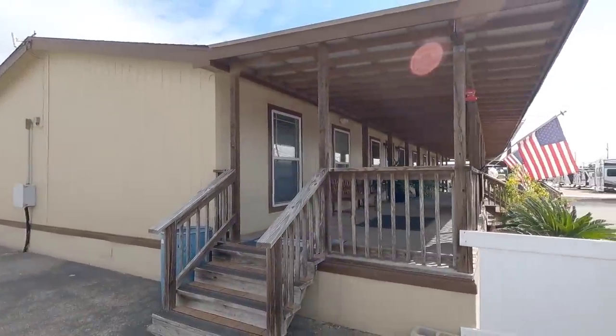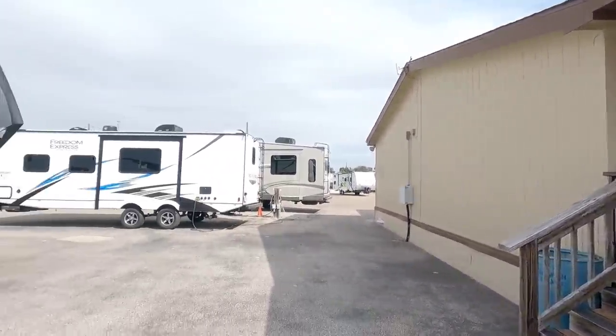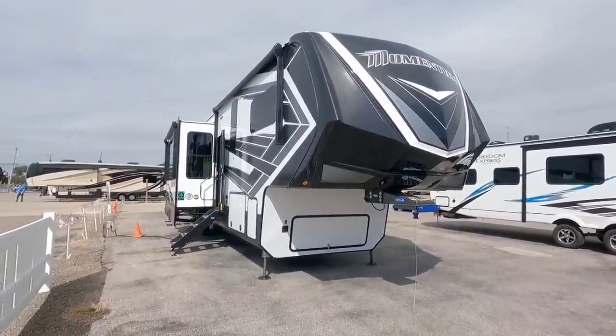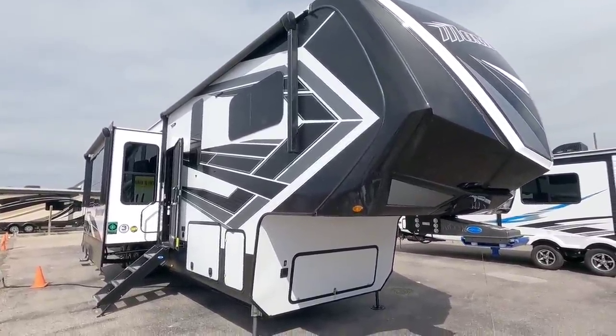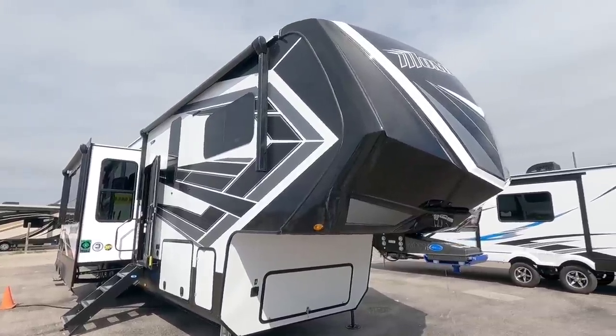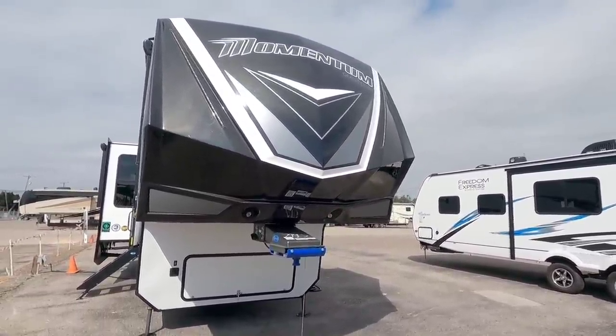What's going on guys? So today I'm out here at Camper Clinic RV in Rockport, Texas and we're going to take a look at this Grand Design Momentum. This is a beautiful toy hauler, new for 2021, has a lot of really cool and very interesting cues to it and I think you're going to enjoy this video so hang tight, I'll be right back.